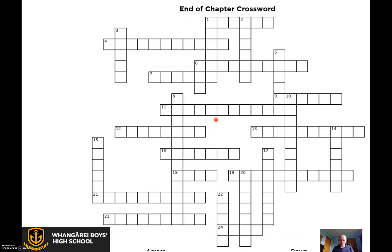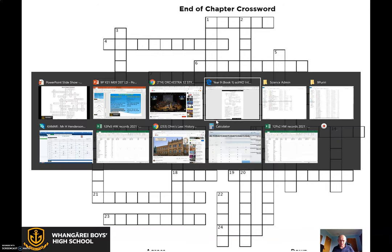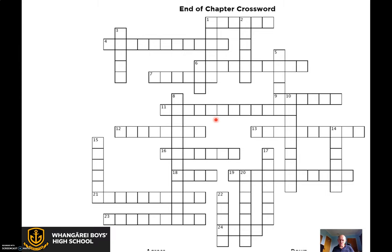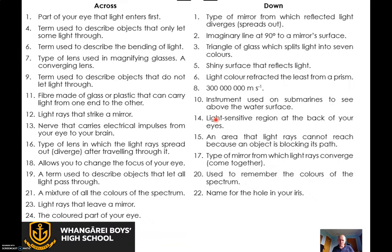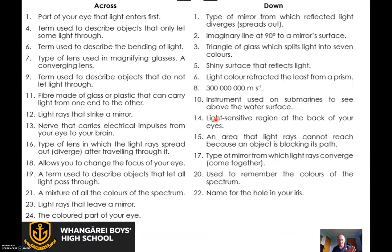Moving along. To close off this little chunk of the work, I'd like you to do the end-of-chapter crossword, which is on page 111 — my apologies, I said 150 earlier. Those are the boxes to write things in, and here are the questions. I've put it into my PowerPoint, so if you haven't got the book, you can freeze the screen and draw it down, then pause the video to see what's going on.